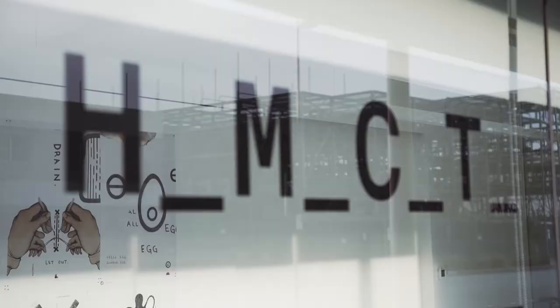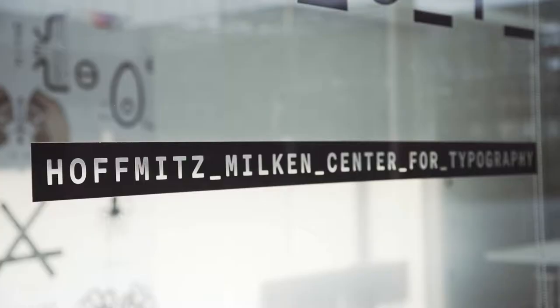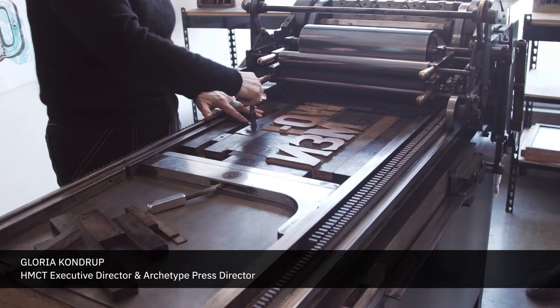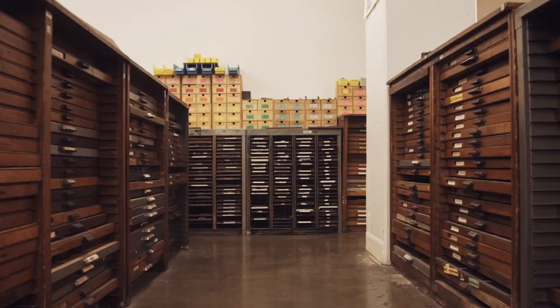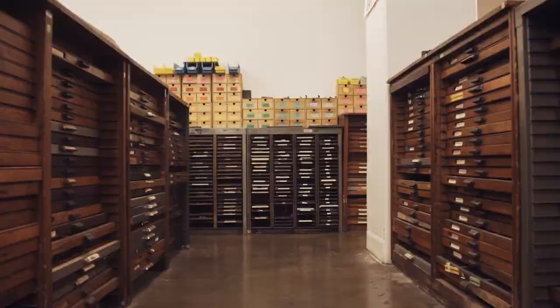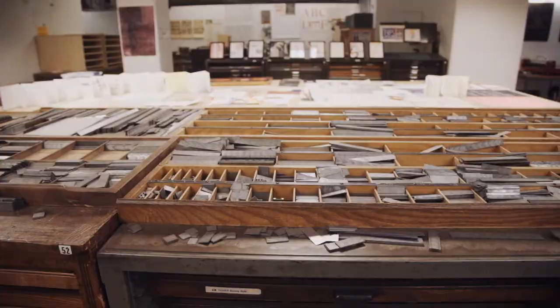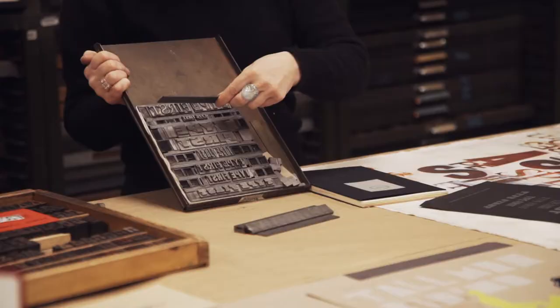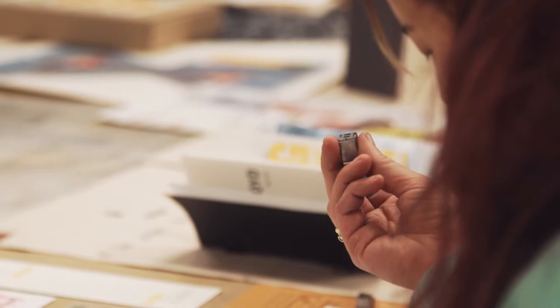I'm Gloria Kondrup, and I'm the Executive Director of the Hoffman Smokin Center for Typography, as well as the Director of Archetype Press. We view the press as a living archive of the archetypes of digital fonts, but it also is an archive of historically how letter forms and type developed.